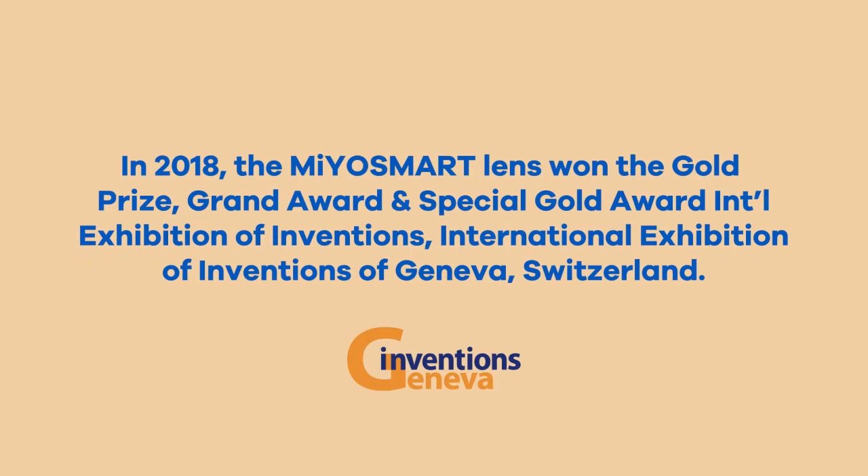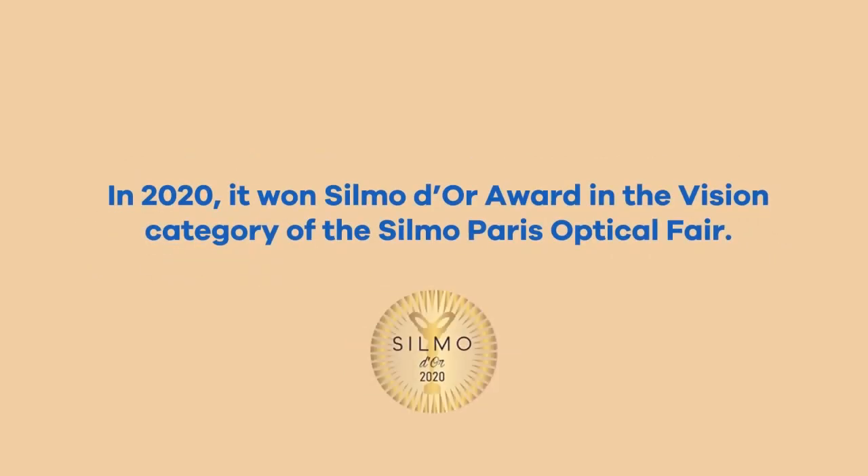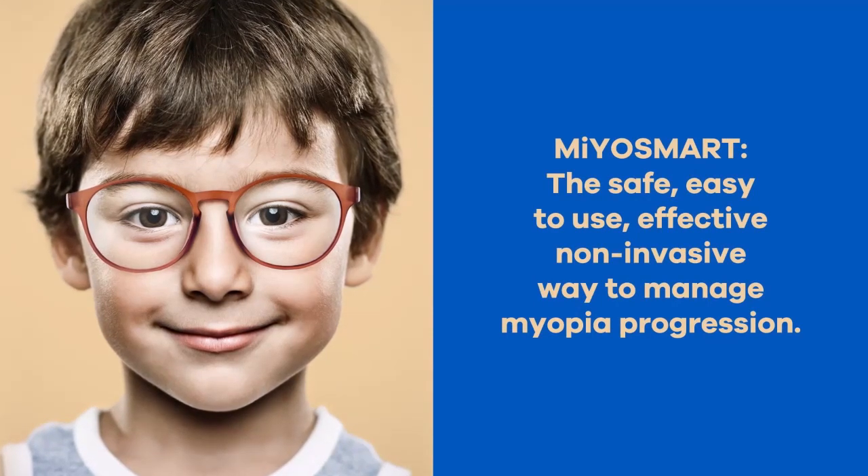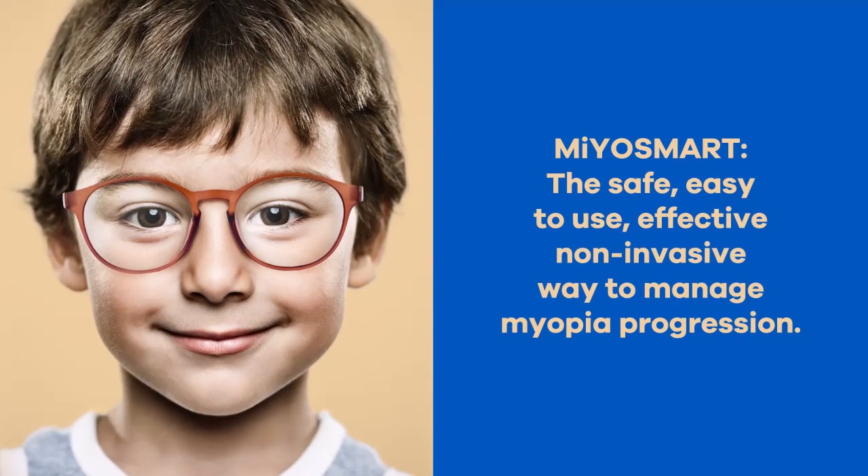These benefits have been recognized internationally. Myosmart received prestigious awards at the International Exhibition of Inventions in Geneva and won the Silmo award in the Vision category at the Silmo Paris Optical Fair. Myosmart is the easy, effective and non-invasive way to manage myopia progression.